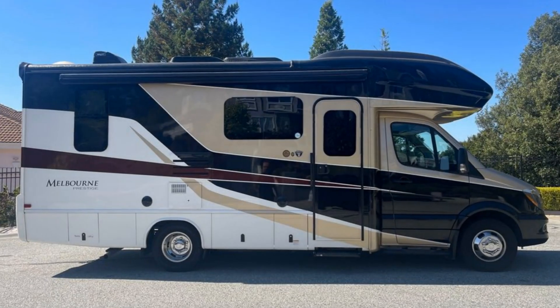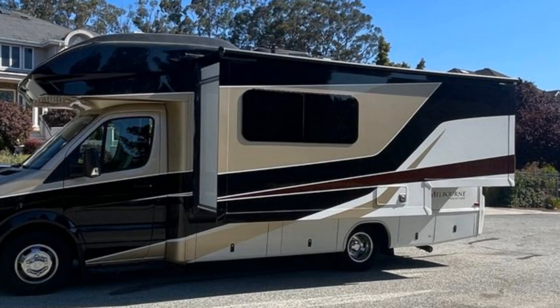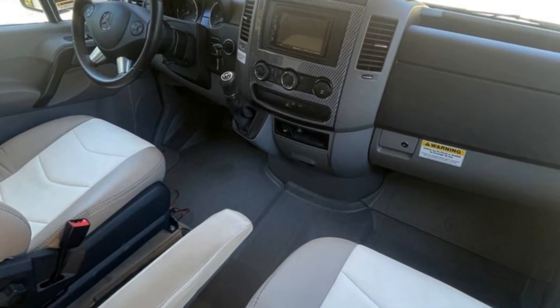Imagine heading off to all of your favorite destinations in this Jayco Melbourne Prestige. This unit has a slide-out that significantly increases the usable space, and this RV is powered by a Mercedes engine.